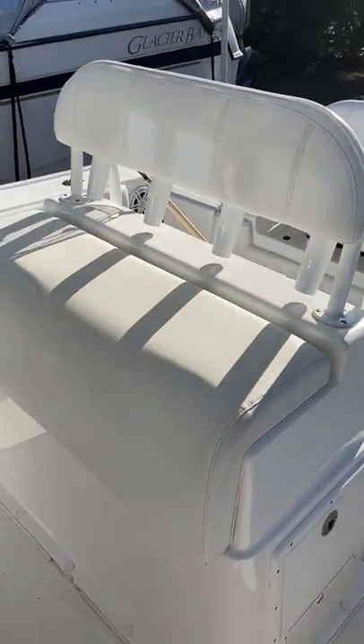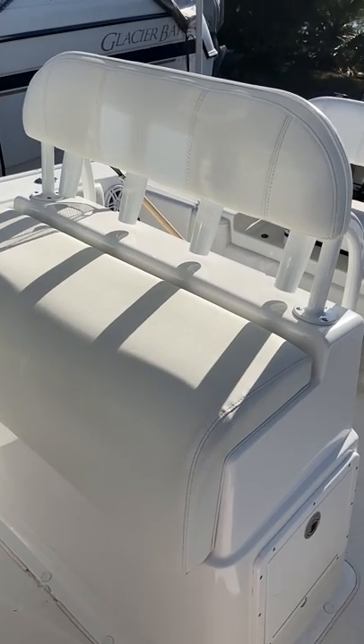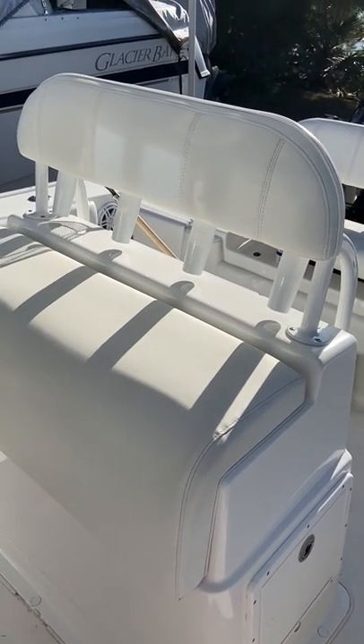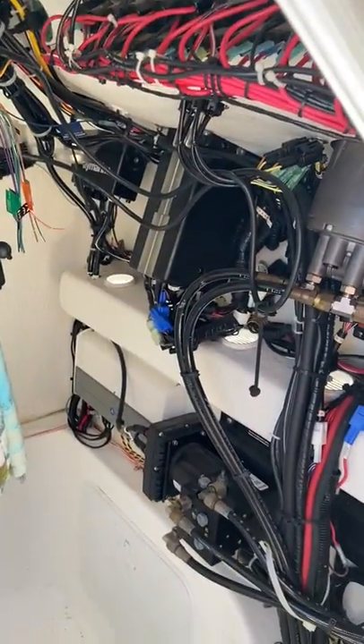I redid the cushion here so it's all flat, which is kind of nice. Lots of new combing bolsters on the boat. Down in here the wiring is very clean.